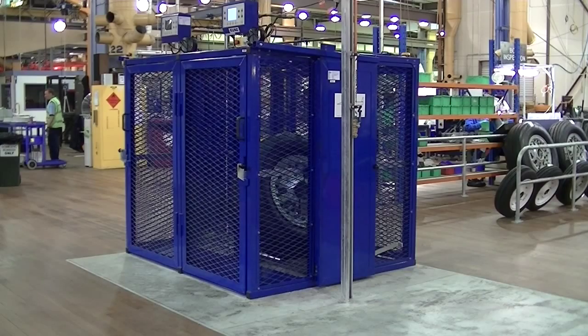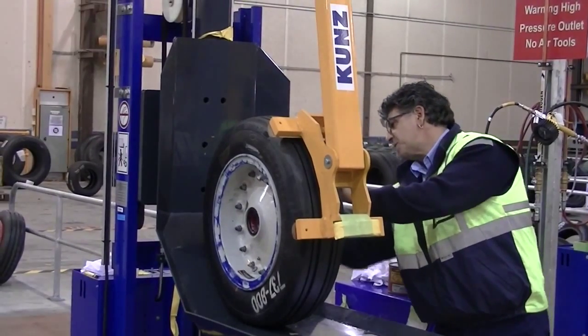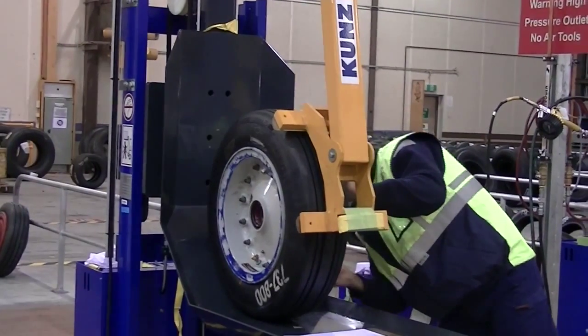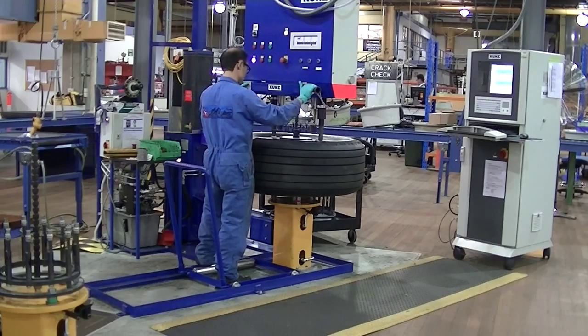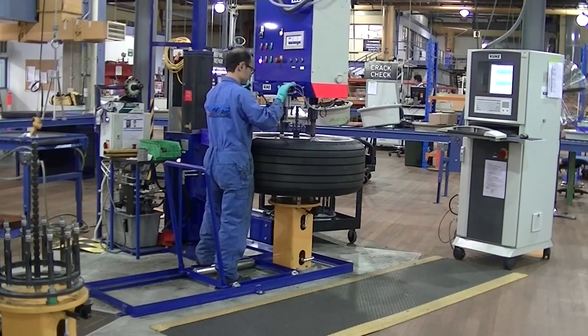The cranes individually pick up each rim and move from station to station. The inflation cage inflates a tyre and completely removes the risk of a tyre exploding. Wheel lifts make visual inspection very easy. And the torque machine — once we would have individually done up each nut, this allows a very lean and safe process.